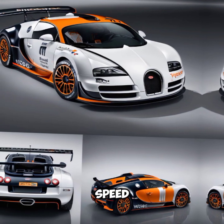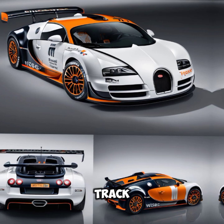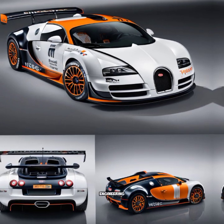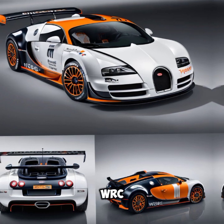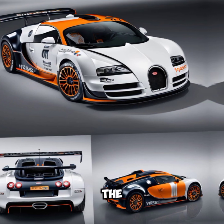With a top speed of 254 miles per hour, this isn't just a car — it's an engineering marvel. The WRC Edition brings the thrill of the World Rally Championship right to the streets.